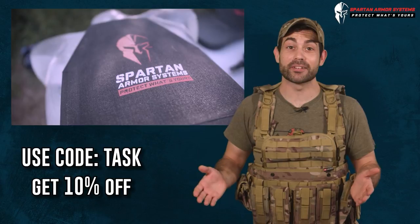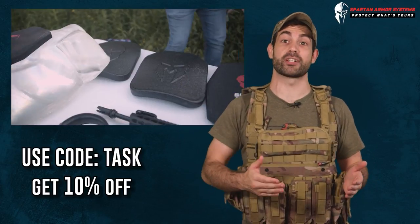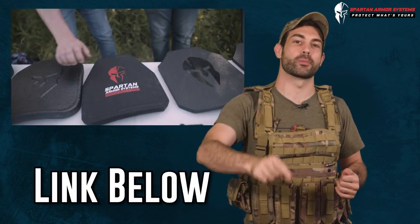First responders, veterans, and active duty service members get 10% off. Click the link in the description to order now.